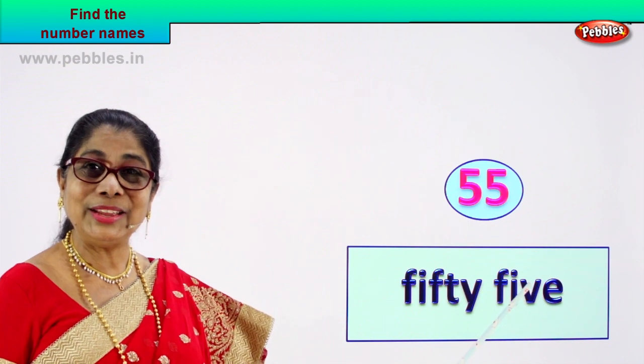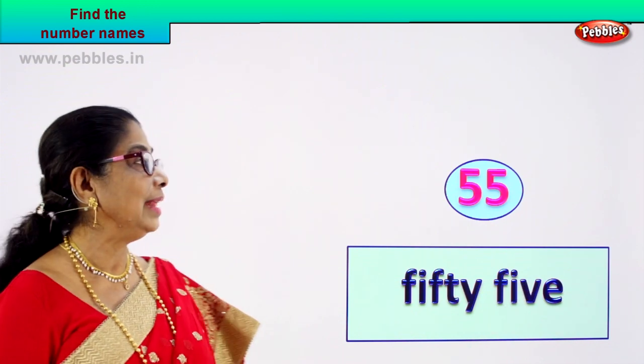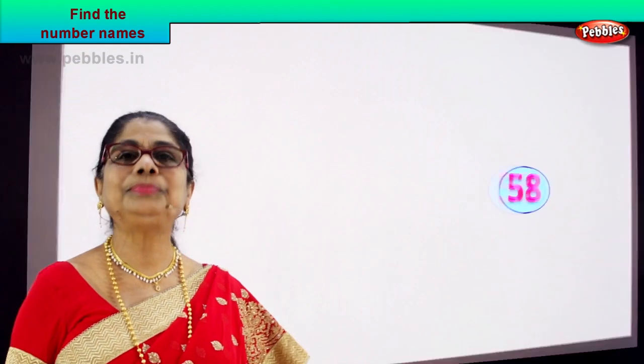Did you enjoy? You're feeling good. Very nice. Shall we take another number?